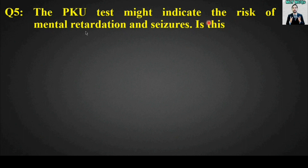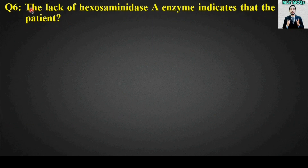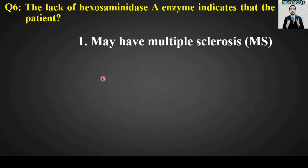MCQ number five: The PKU test might indicate the risk of mental retardation and seizures — is this true or false? The right answer is option number one — this is true.